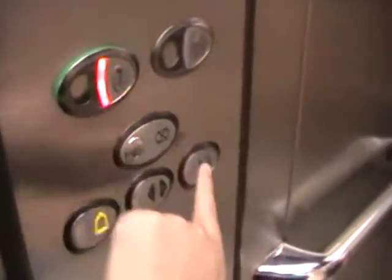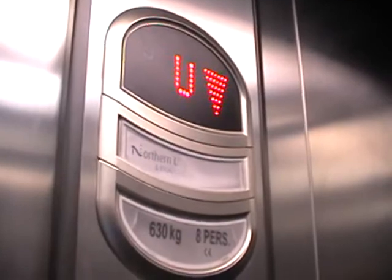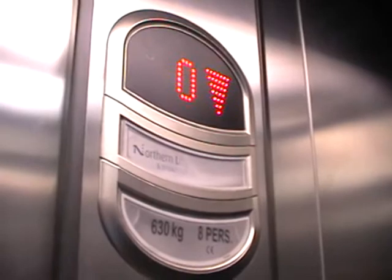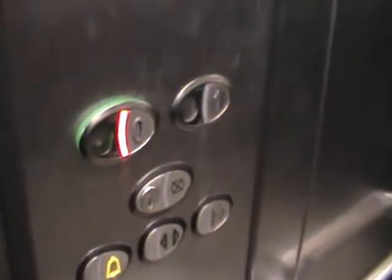Let's go back down. Door's closing. Lift, going down. Yeah, it's here — ground floor.